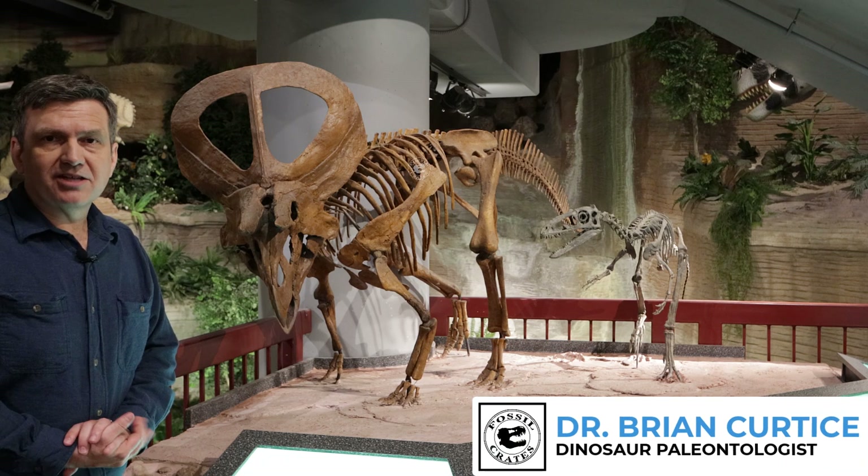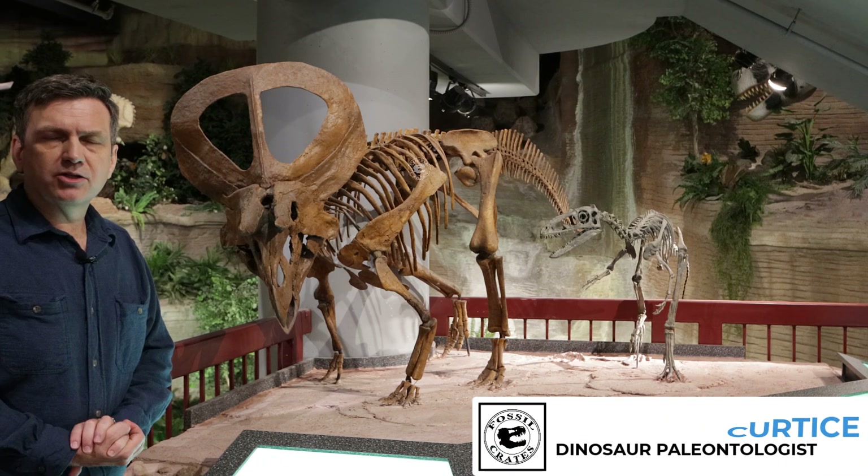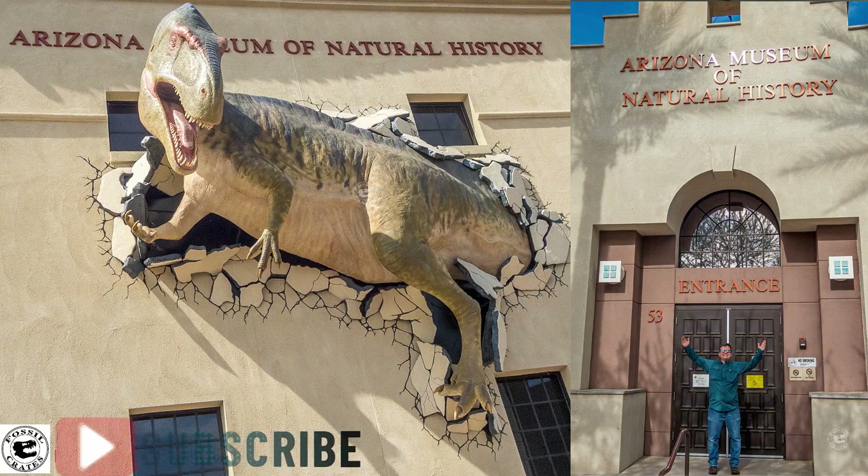Hi, I'm Dr. Brian Curtis, one of the paleontologists here at Fossil Crates, and today we're on location at the Arizona Museum of Natural History.